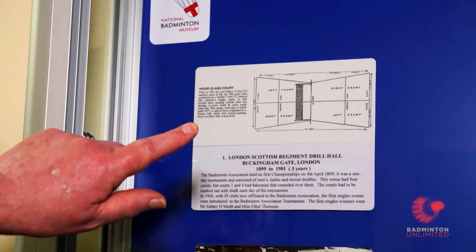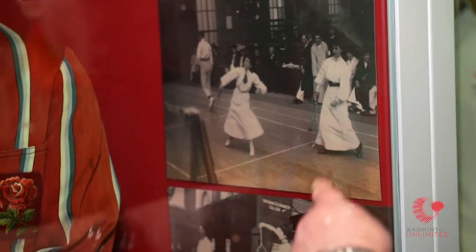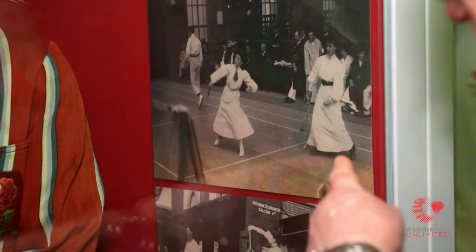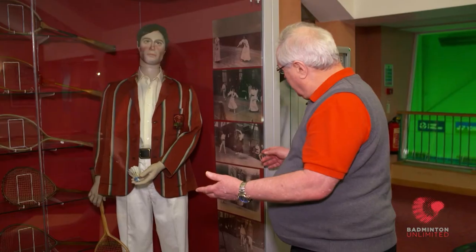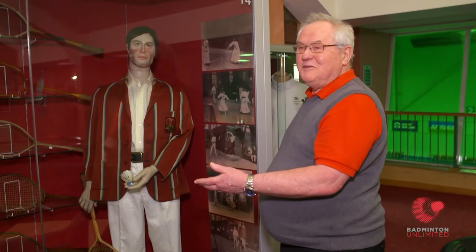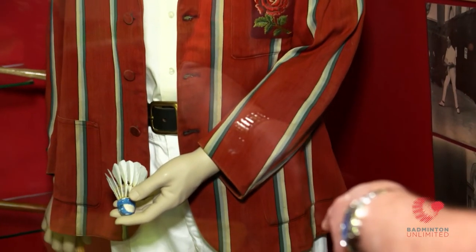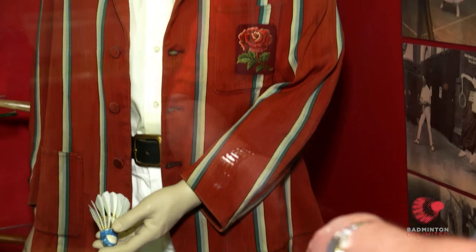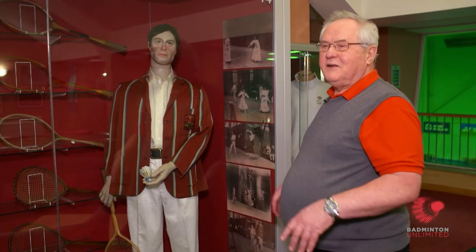This is what badminton players looked like in the 1900s, early 1900s — long skirts. We say they couldn't have moved, but if you look at some photographs down here, they're actually jumping off the ground to play. So yes, they did move a bit more. And this is the gentleman's play in the long trousers. That's an England blazer. It was quite the thing in the early 1900s for internationals to wear blazers. They've all gone now — they don't allow us to have tracksuits.